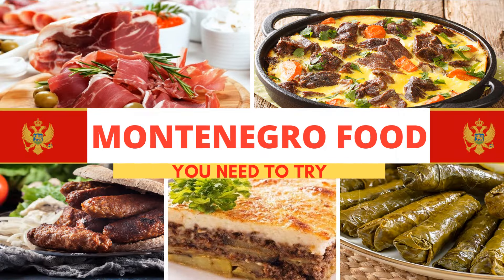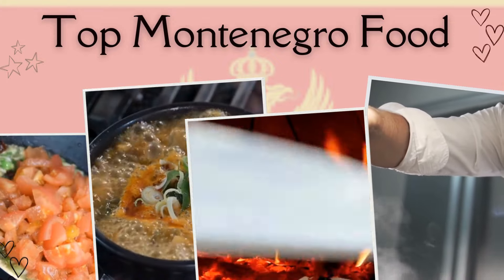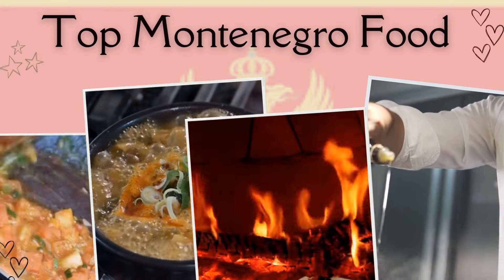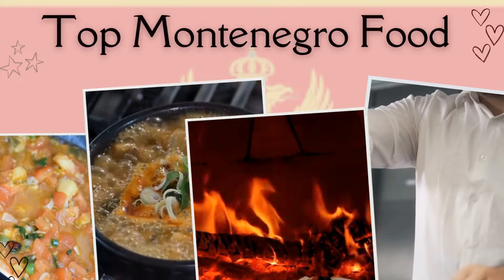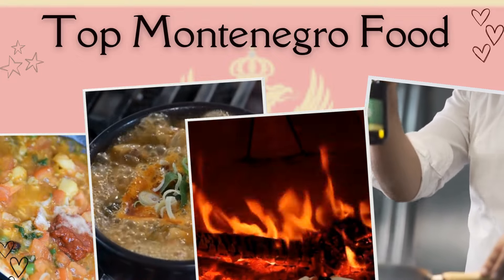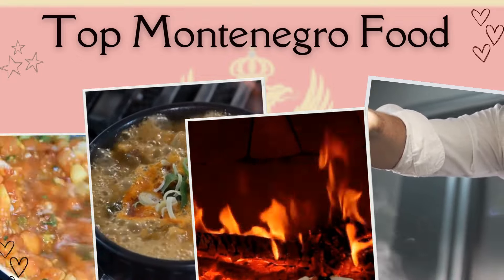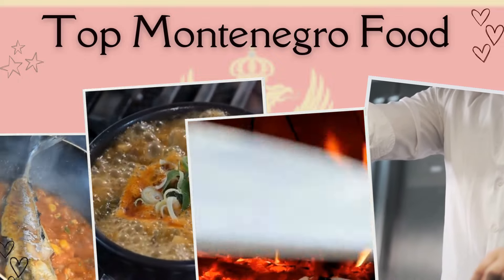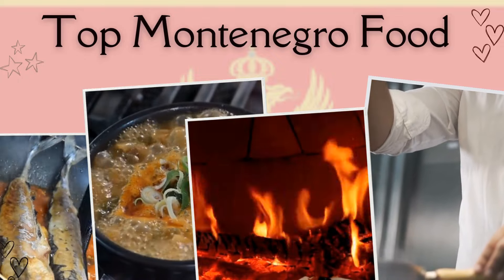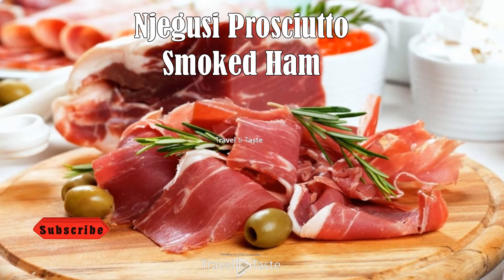Top Montenegrin foods and dishes to try when you are in Montenegro. Montenegro is a Balkan country with rugged mountains, medieval villages, and a narrow strip of beaches along its Adriatic coastline. Visiting Montenegro for the first time, you may be wondering what culinary delights to expect. Very few dishes have made it out to the west, so there is an element of mystery surrounding restaurant menus here. Here are our top recommendations of foods to try in Montenegro.